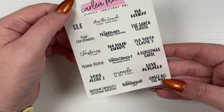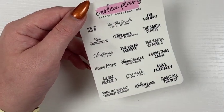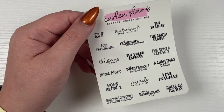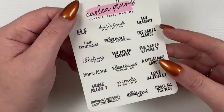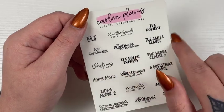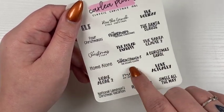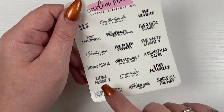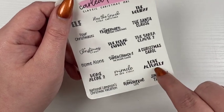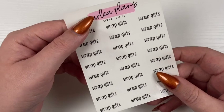Then we have the classic Christmas movie bucket list — all the same movies from last year. I only did a classic list last year, so this year expect to see more. Movies include: Elf, How the Grinch Stole Christmas, The Holiday, Four Christmases, The Nightmare Before Christmas, Santa Claus — my personal favorite Christmas movie — A Christmas Story, The Polar Express, Santa Claus 2, Home Alone, Santa Claus 3: The Escape Clause, A Christmas Carol, Home Alone 2, Miracle on 34th Street, Love Actually, National Lampoon's Christmas Vacation, It's a Wonderful Life, and Jingle All the Way.